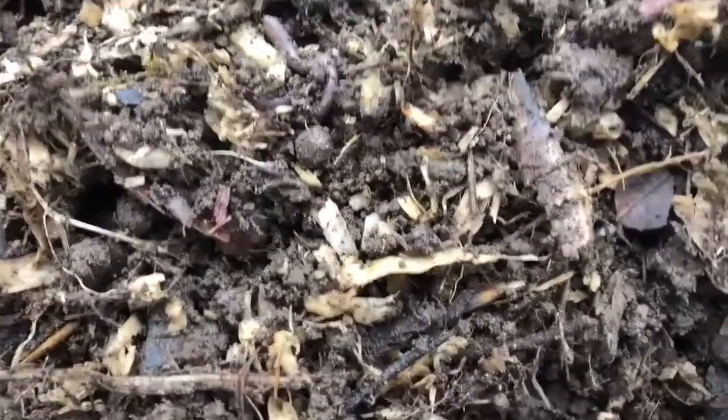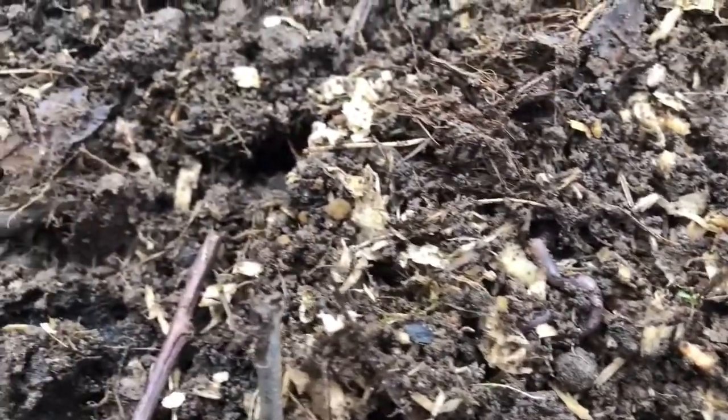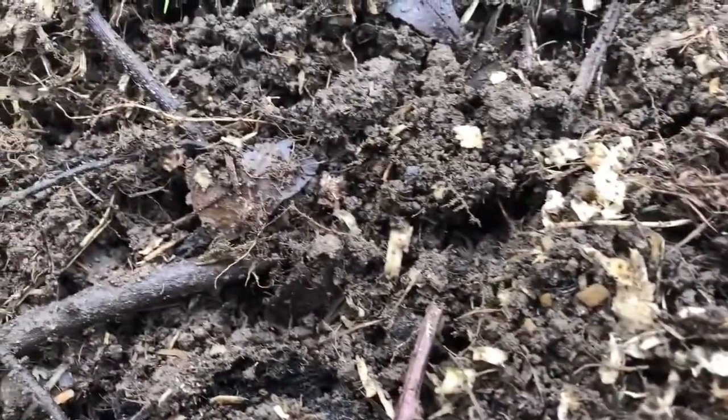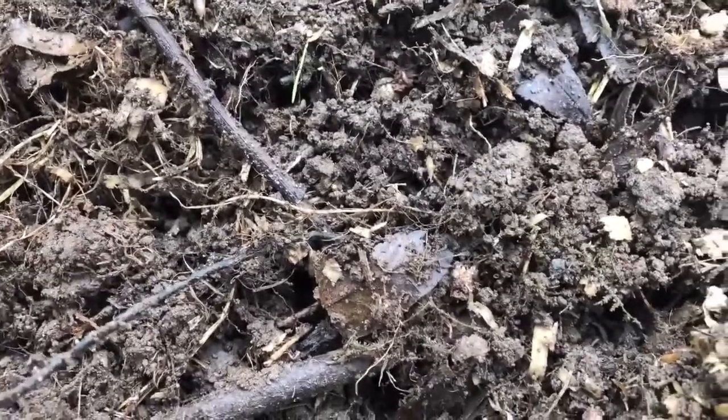Another place to find lots of mini beasts is in a composter. Lots of creatures work together to break down all sorts of different plants, grass cuttings, and bits of old hedges to make them into lovely new compost.